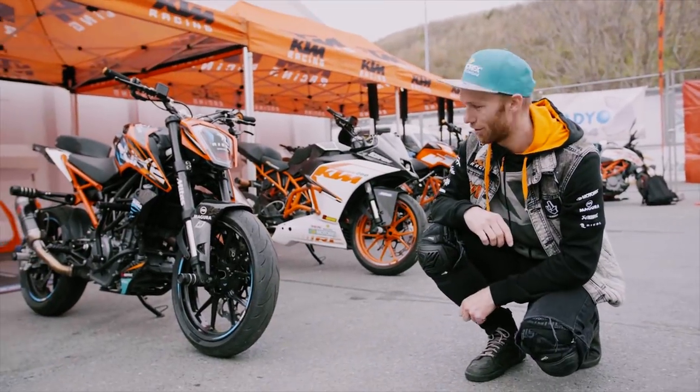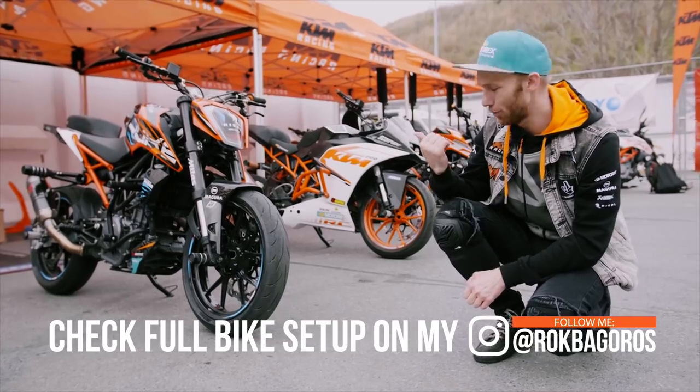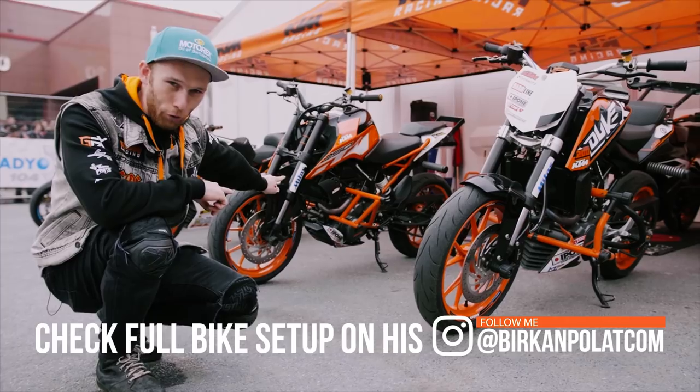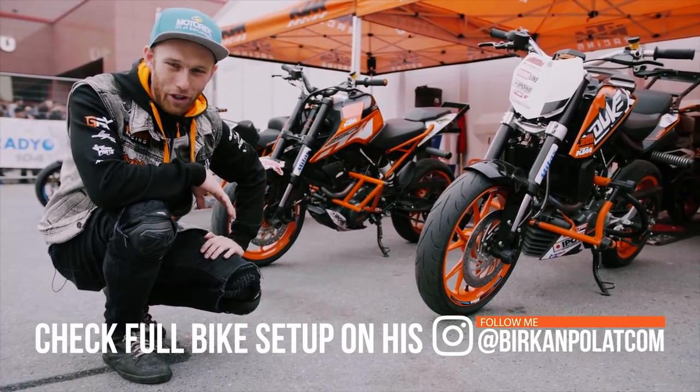To kick off the new season, we brought out the full fleet of stunt bikes. I brought my brand-new 250 Duke and the RC 200, and Birkan brought his 250 Duke and his 200 Duke — so a lot of cool stunt bikes here in Istanbul.